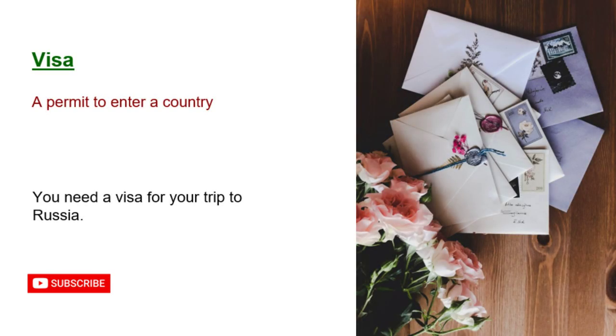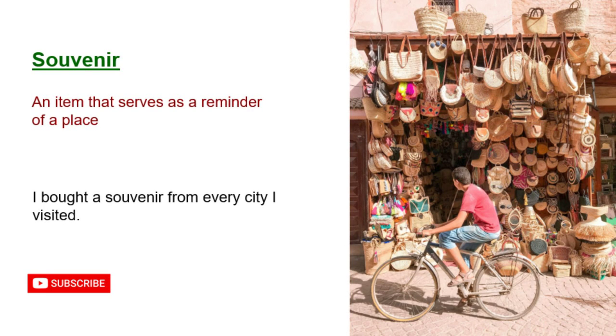Visa: a permit to enter a country. You need a visa for your trip to Russia. Souvenir: an item that serves as a reminder of a place. I bought a souvenir from every city I visited.